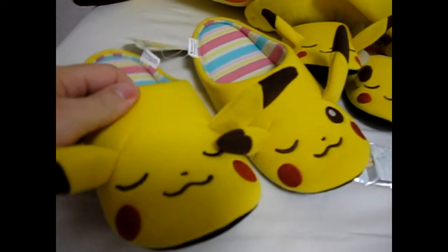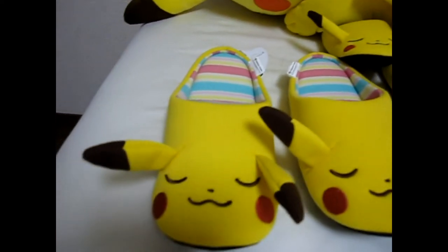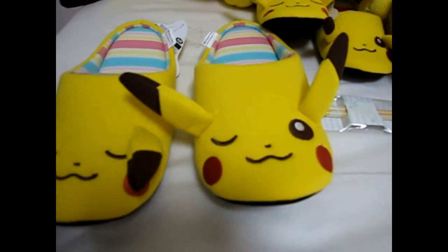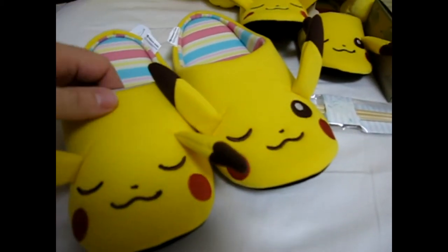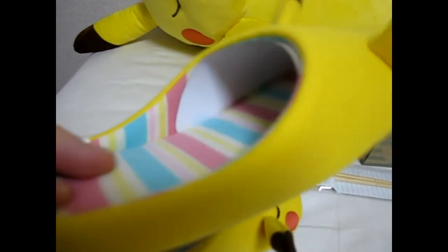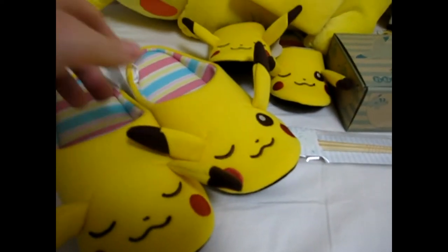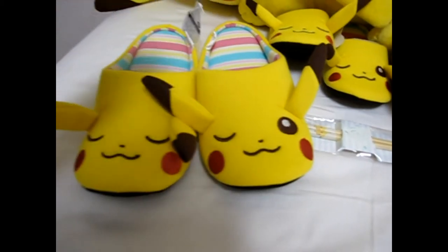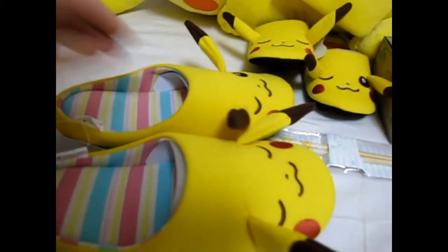The first item is slippers — bedroom slippers. One slipper has Pikachu with eyes closed and the other has one eye closed, so it's kind of cute. They have ears that move and are quite lightweight with pretty thin insides, very colorful. These are made for women — they're women's size 24.5 centimeters, which is about American women's size six.